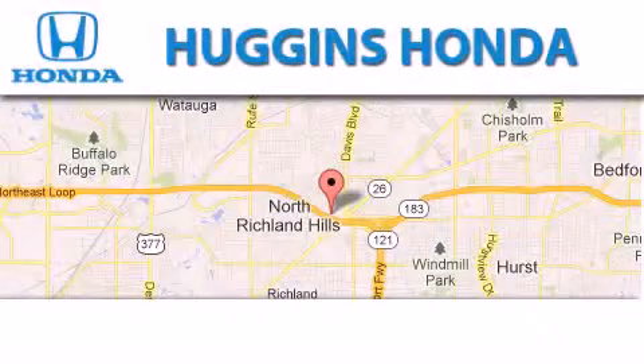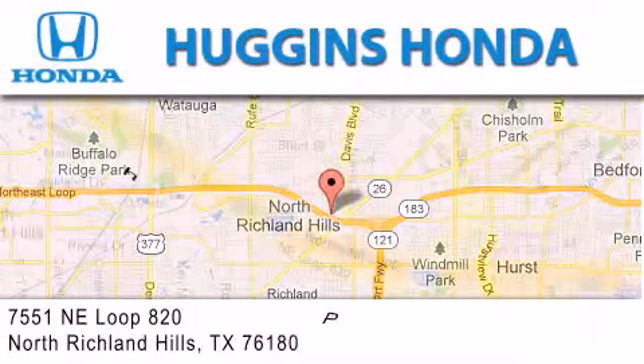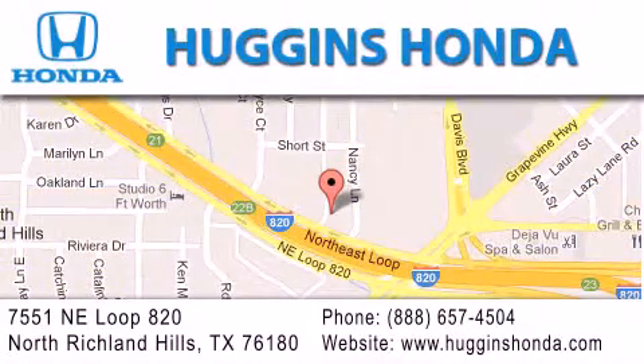Thank you for considering Huggins Honda for your next vehicle. If you have any questions, please visit our website, give us a call or stop by our dealership, located at 7551 Northeast Loop 820 in North Richland Hills.